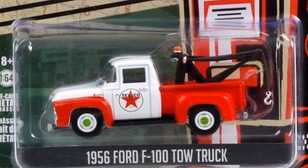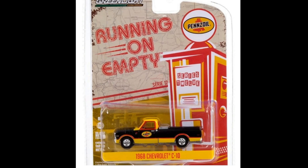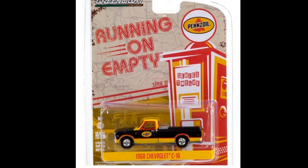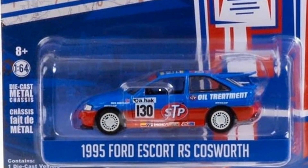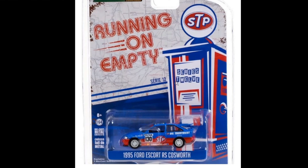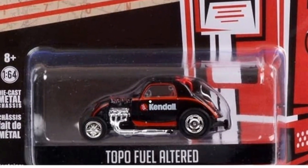There's a Texaco tampo on the Ford F100 — absolutely spot on. Then we've got a Pennzoil 1968 Chevy C10 — beautiful right there. The colors remind me a lot of the Pittsburgh Steelers, to be honest. And this one is the brand new tooling — look at this beautiful Cosworth with STP livery right there. This is so nice.